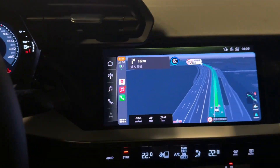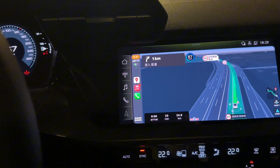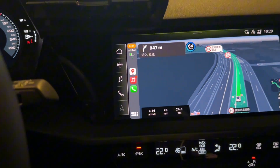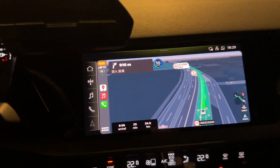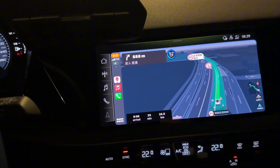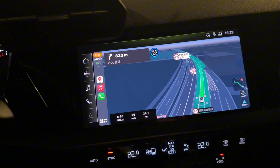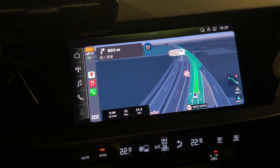Hi, today I'm going to show you two nice advanced features which are available in China's navigation system. The first one is called the Beidou High Accuracy Positioning System, which enables lane-level navigation without using any camera as assistance.